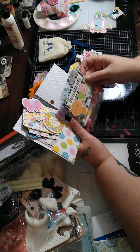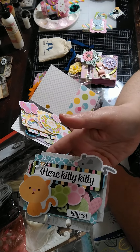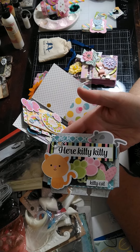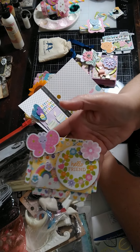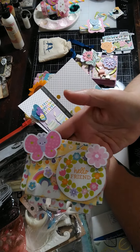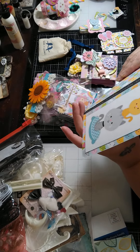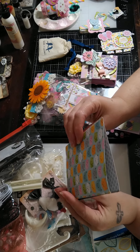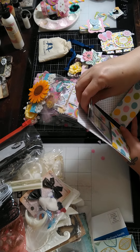She did a couple of really pretty — again, she's a super clean crafter — she did a memory dex card, another memory dex card, and then some little coffee cup embellishments, and then that's the little perfect little binder. Super cute, thank you!